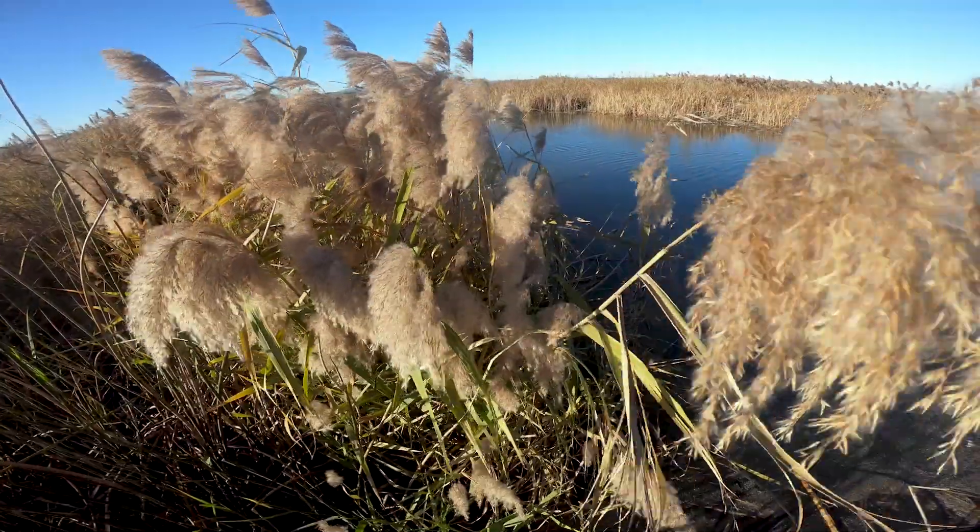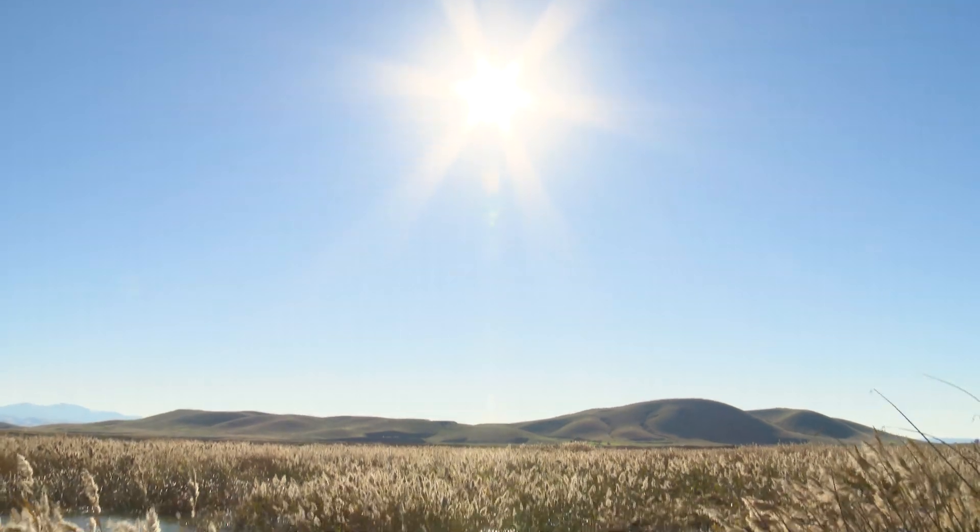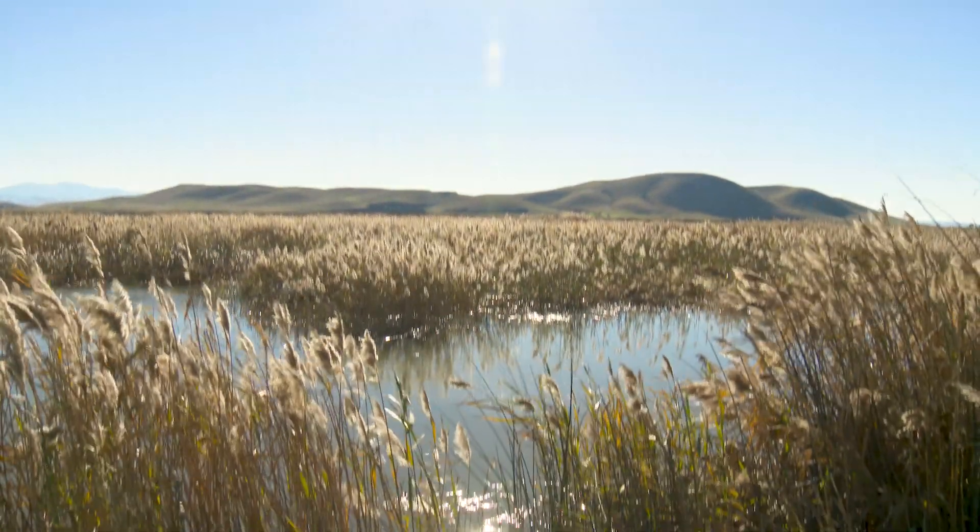The common reed, Phragmites australis, is known to be one of the most invasive plants in the world, and we find it widespread here in Suisun Marsh. This species reduces biodiversity in tidal wetlands by outcompeting native plants and forming wide-ranging monocultures.